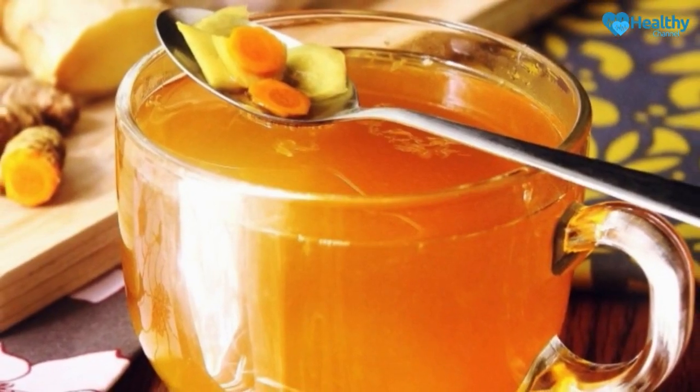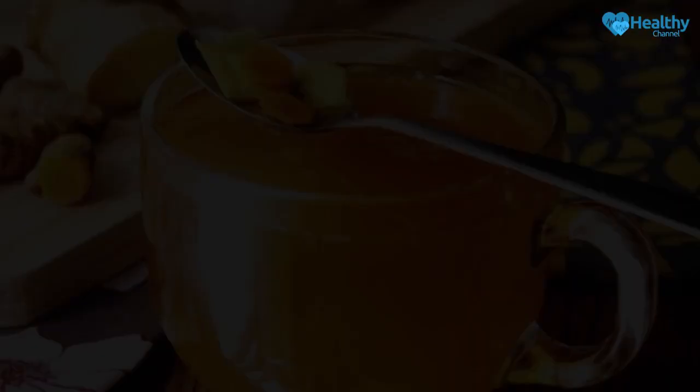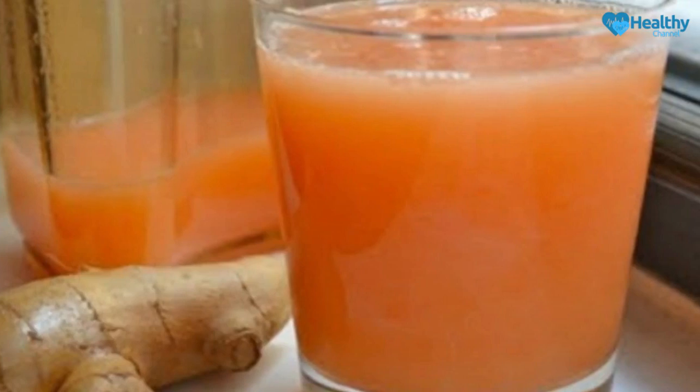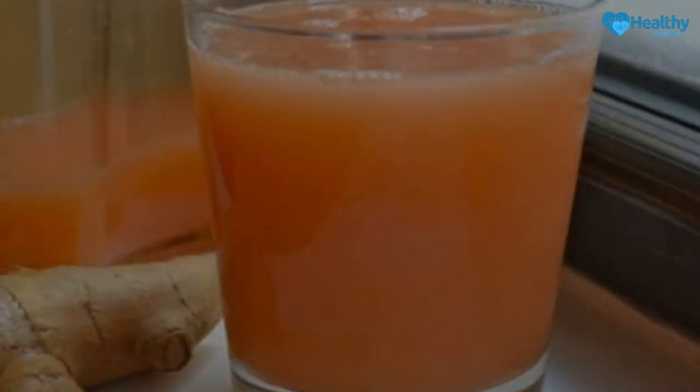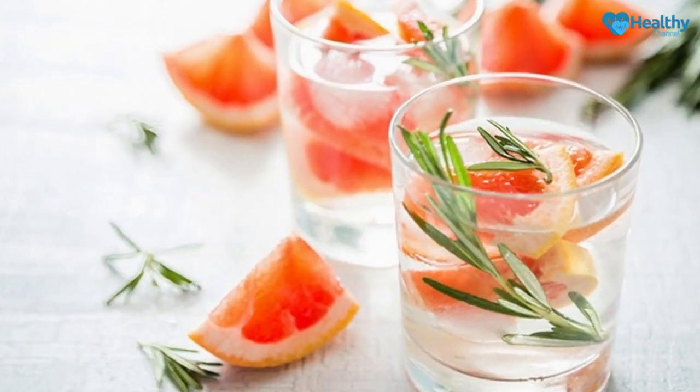Take a look at the recipe and the process of preparation of this fabulous drink. Ingredients: 2 grapefruits, 1 and a half cups of warm water, a spoonful of ginger juice, and 1 and a half teaspoons of cinnamon.